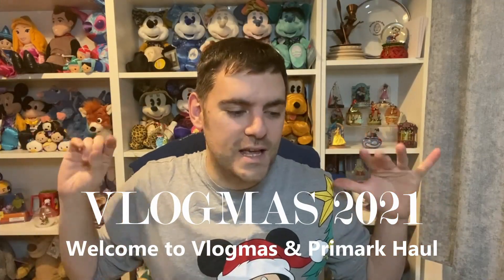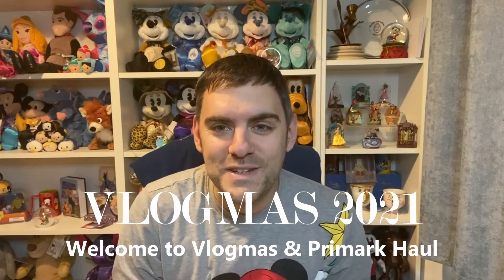Hey everyone, welcome to Vlogmas 2021! I have no idea what the point of this video is — it's sort of an introduction to Vlogmas, which I've never done before. Last year I did Vlogmas in a weekly vlog style. This year I'm doing it a little bit different.